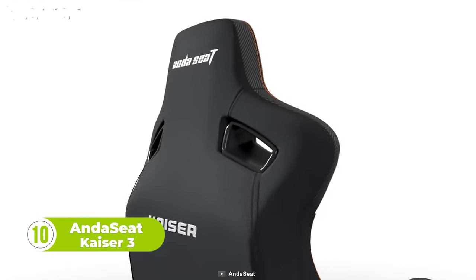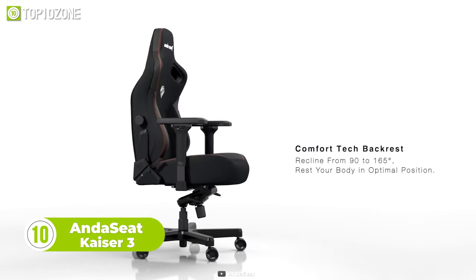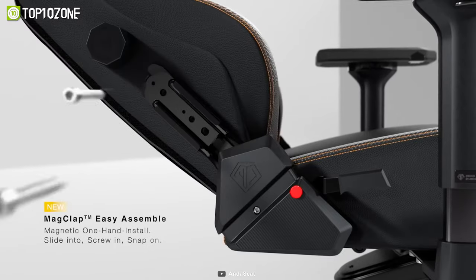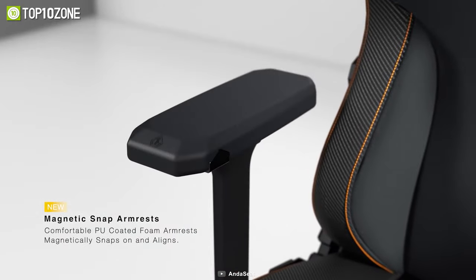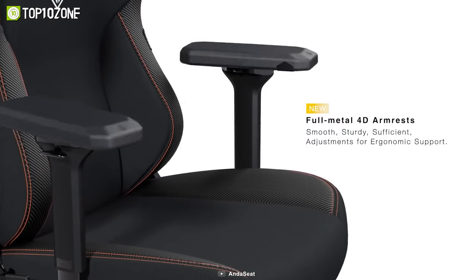Enjoy superior comfort while gaming with the Andesit Kaiser 3, a magnetic race car-style gaming chair that offers many features to make your intense gaming sessions comfortable. Assembly is pretty straightforward thanks to the MagClip Easy Assemble. It has magnetic snap armrests which you can interchange to suit your preference. The 4D armrests are smooth, sturdy, and easily adjustable.